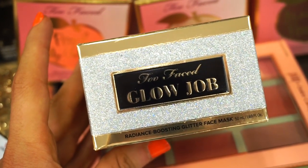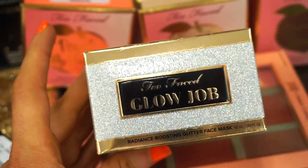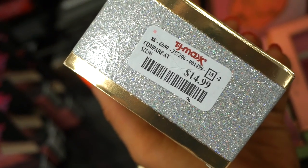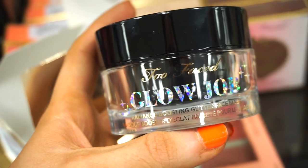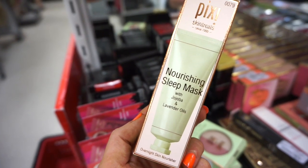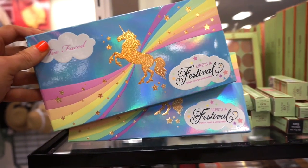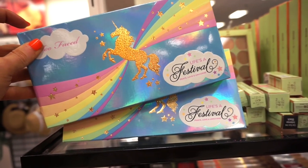We saw the Too Faced Glow Jaw a few months back but not this one — we saw the one in the pink glitter form. Basically this one right here is in silver, retailing for $14.99. I remember the pink one being $19.99. Too Faced knows how to do it with packaging, but come on — the name Glow Jaw, what are they thinking? The next Pixi product we have here is this nourishing sleep mask with jojoba and lavender oils, retailing for $7.99.